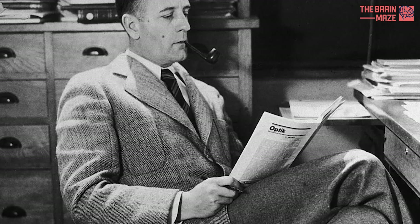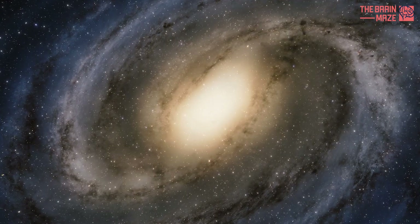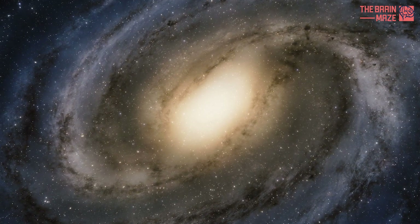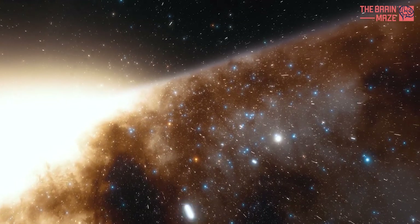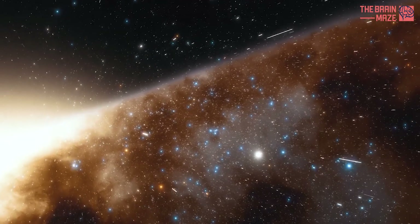That's when astronomer Edwin Hubble discovered that the Andromeda Nebula was, in fact, the Andromeda Galaxy — an island universe sitting millions of light-years from us. The Milky Way wasn't just a disk of nearby stars. It formed the bulk of our own galaxy, so our galaxy took on the name of that familiar sky feature.